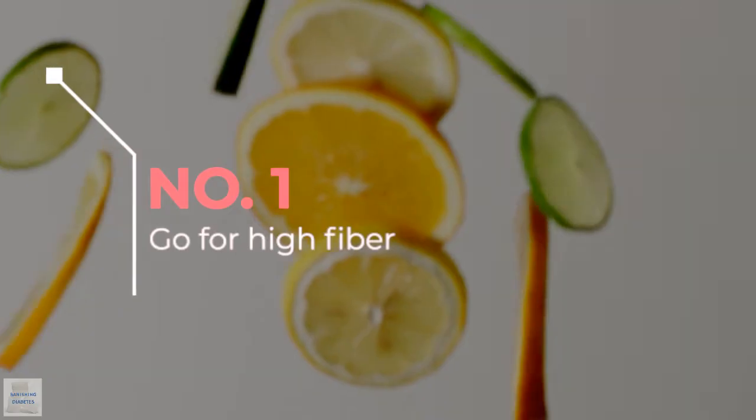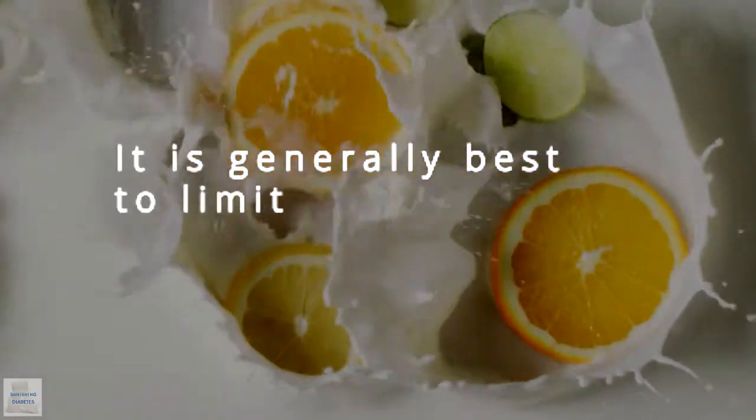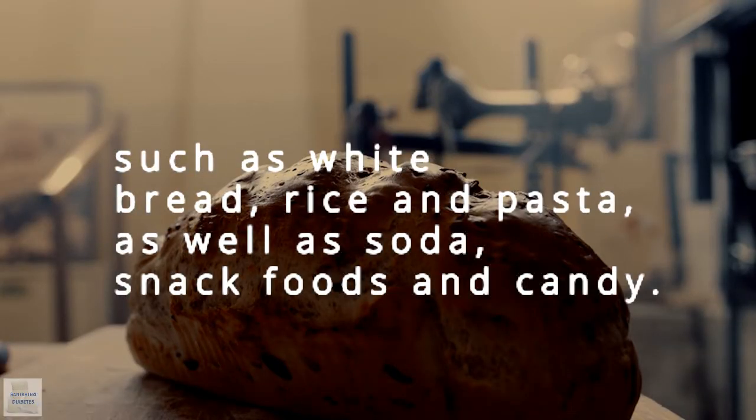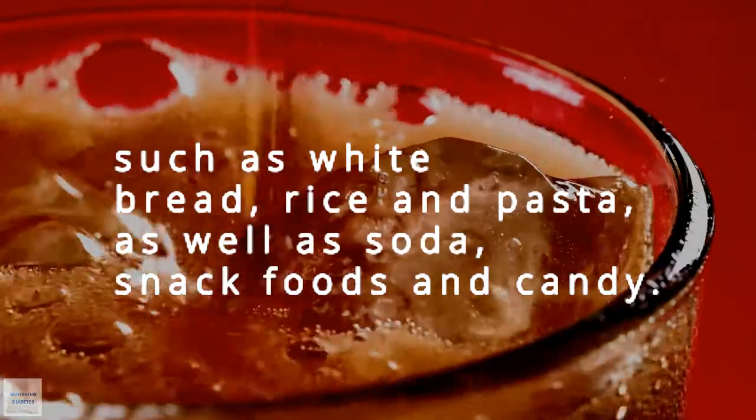Number 1: Go for high fiber. It is generally best to limit highly refined carbohydrates such as white bread, rice, and pasta, as well as soda, snack foods, and candy.